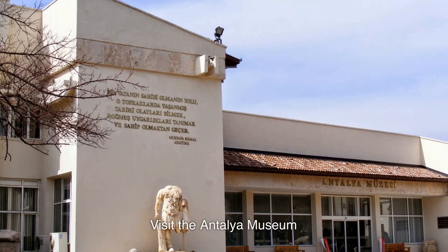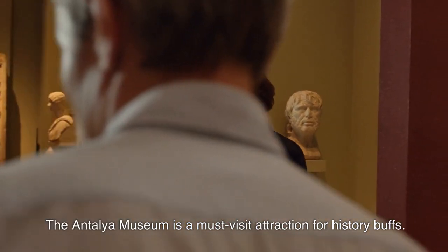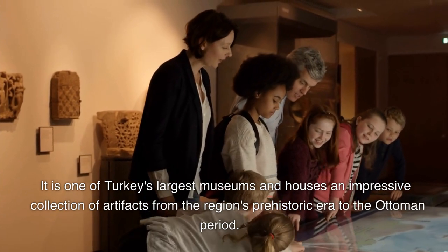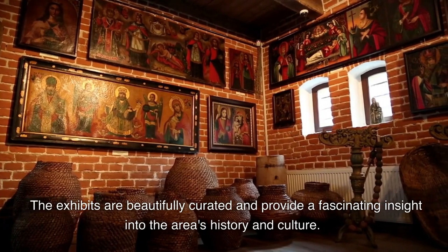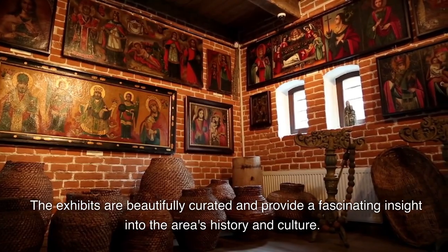Visit the Antalya Museum. The Antalya Museum is a must-visit attraction for history buffs. It is one of Turkey's largest museums and houses an impressive collection of artifacts from the region's prehistoric era to the Ottoman period. The exhibits are beautifully curated and provide a fascinating insight into the area's history and culture.